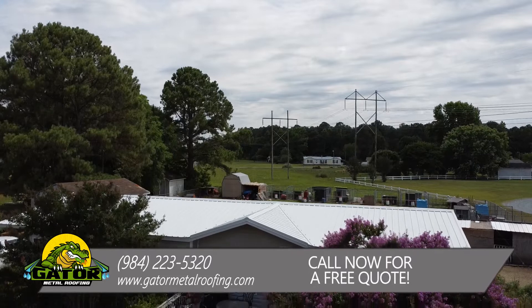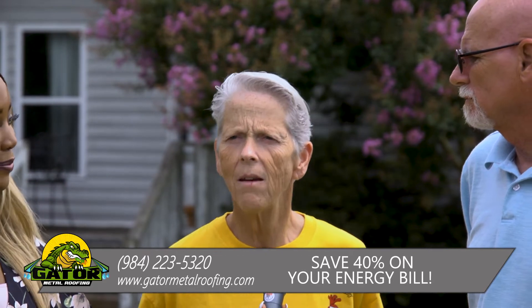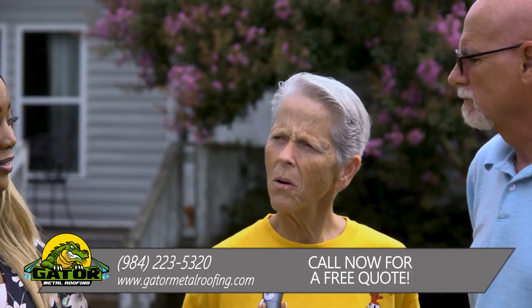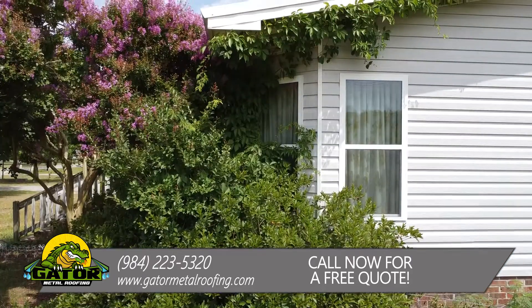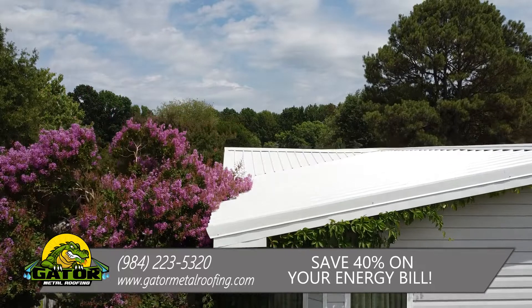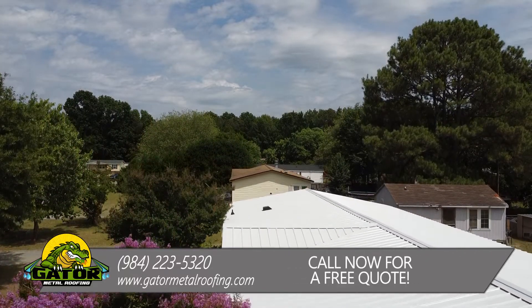What do you think are the advantages of having a Gator Metal Roof? We had a lot of problems with the asphalt roof that we had before. The shingles would blow off the roof in the hurricanes, and this is the first time in like eight years since the last little tiny hurricane that our roof hasn't leaked.